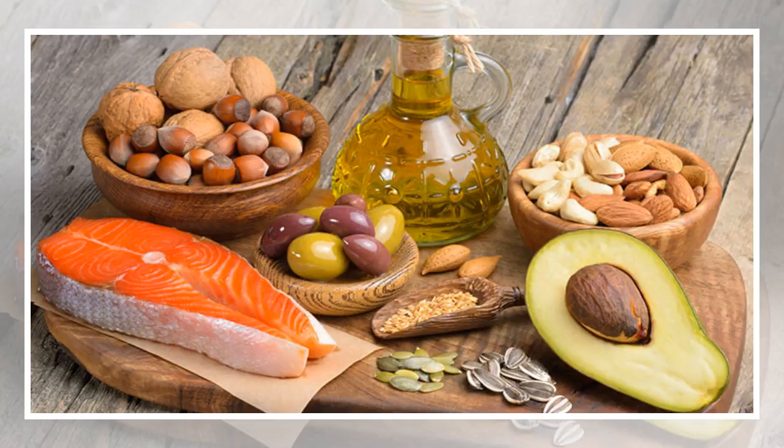It usually takes between 3 to 5 days to enter ketosis, and once you do, you'll notice a specific mental clarity. There are many ways to measure your level of glucose in order to verify that you've entered a deep ketosis state. The best one is by using a device that measures your blood sugar levels. You can buy devices like this at any pharmacy, starting at $60.